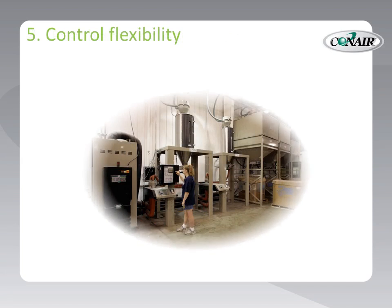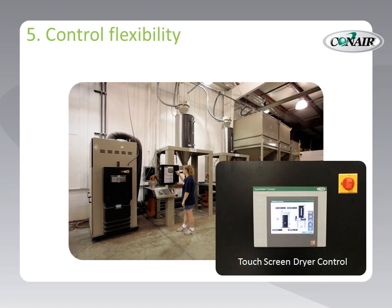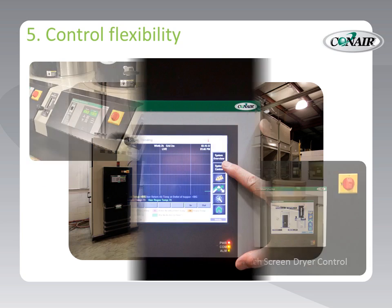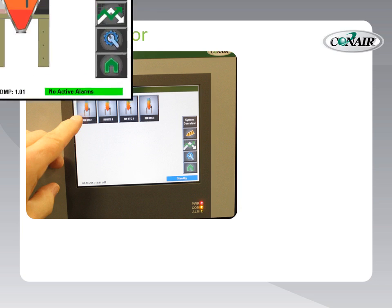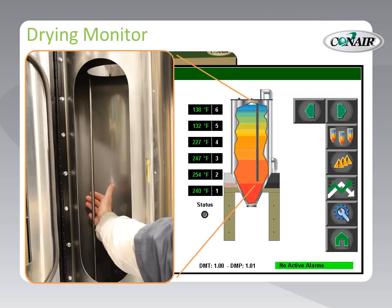And lastly, ResinWorks systems offer a variety of control and communications options so that dryer settings, system monitoring, and even trending can be interconnected for assurance of successful material preconditioning. Conair's exclusive drying monitor, for example, is easily integrated into ResinWorks for a detailed view of the drying process from within each drying hopper.